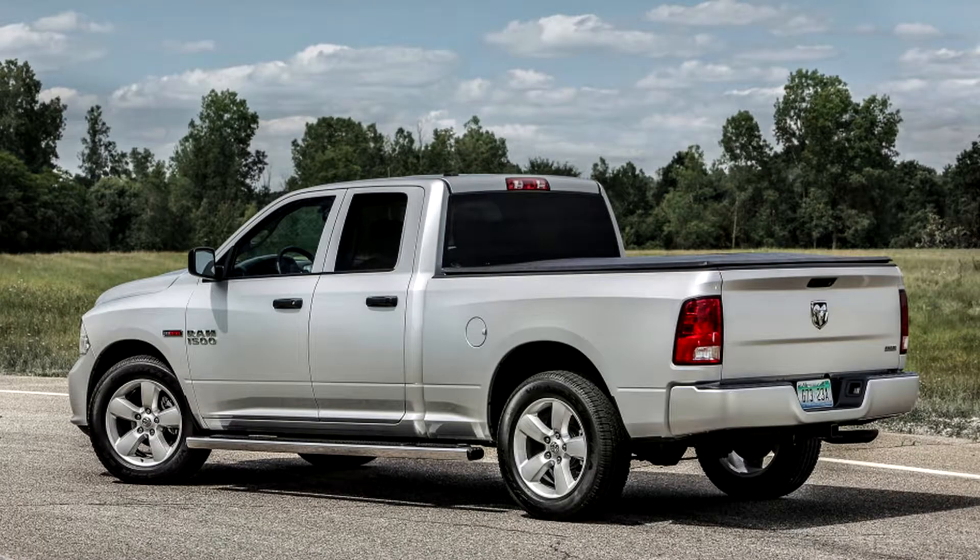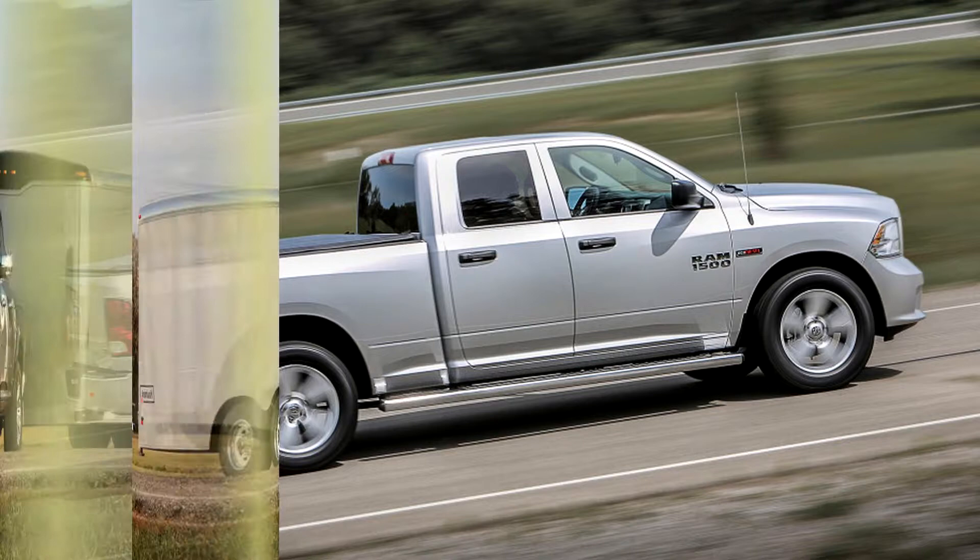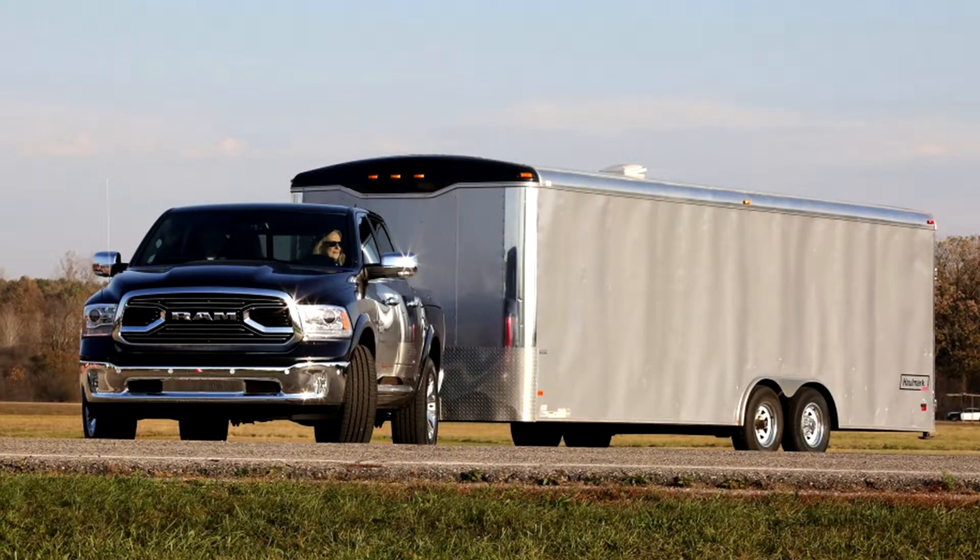Fuel economy might go to the Ford if it hits the company's target of 30 miles per gallon highway, which would beat the Ram's 27 miles per gallon highway. We don't know what Ford's target city MPG is, but the Ram manages 20 in town with two-wheel drive, while four-wheel drive drops the city rating to 19 miles per gallon.